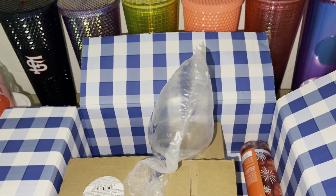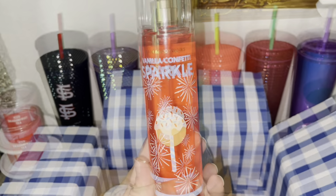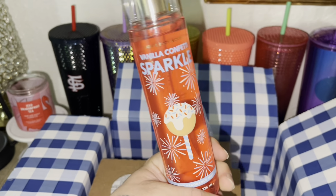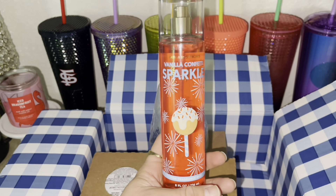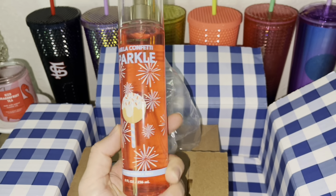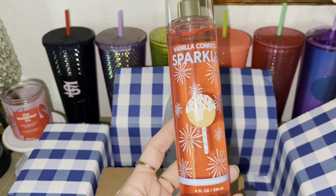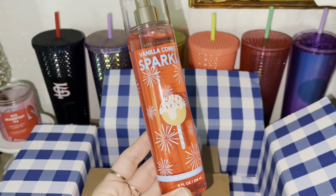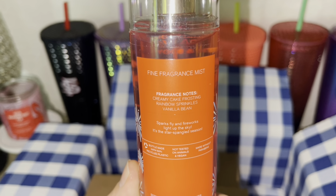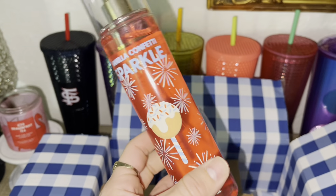I picked this up and then I also used a reward for Vanilla Confetti Sparkle. As many of you guys know, this is a repackage of Confetti Cake Pop and it smells exactly identical. So I was so happy that they decided to come back and repackage this. I love the packaging. It smells dead on like frosting and cake and I definitely want to smell like a cake pop. The fragrance notes are creamy cake frosting, rainbow sprinkles, and vanilla bean. I used a reward on this.